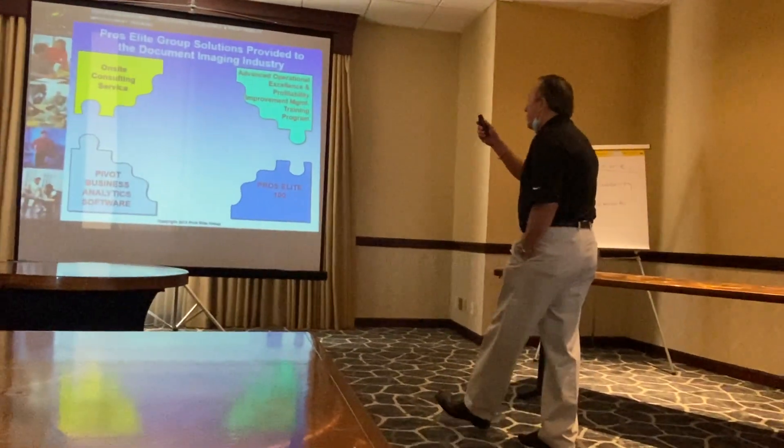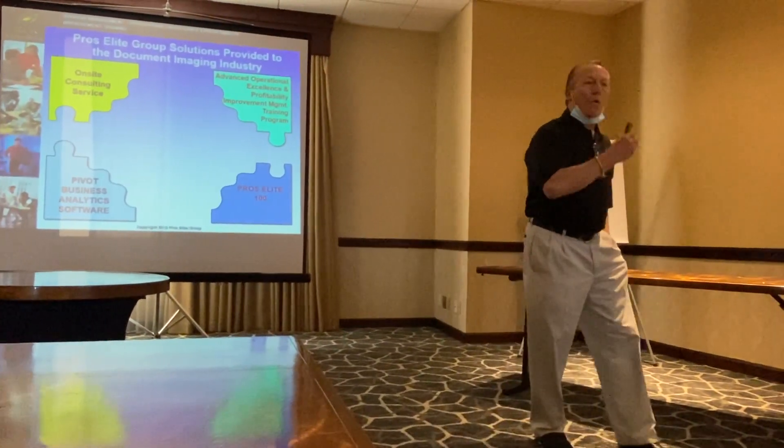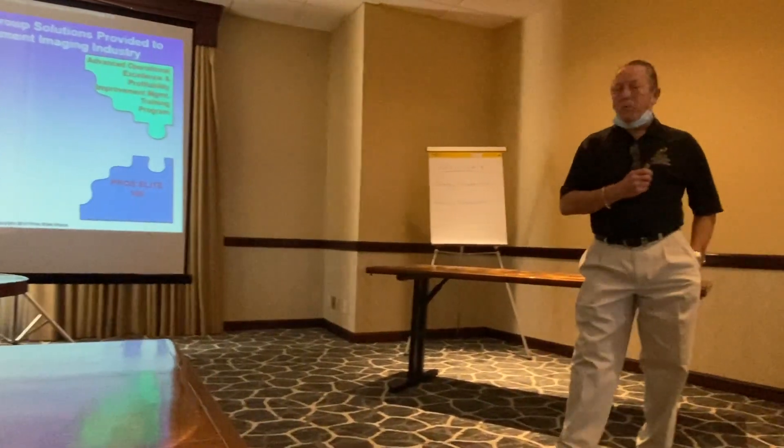That continued to grow very quickly. I think I had 45 clients within four or five months after I had left Global Imaging Systems.